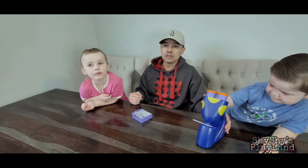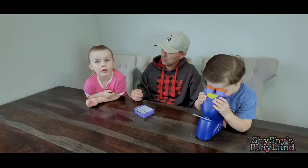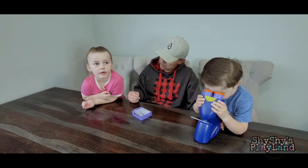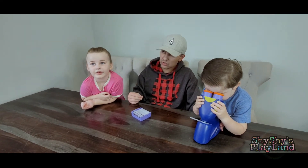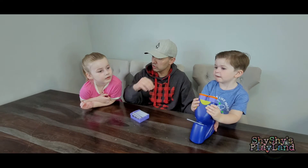So birds grow new feathers every year. That's why sometimes when we go on our nature walks, we find feathers on the ground — birds are constantly shedding their feathers and growing new ones, just like us with our skin.